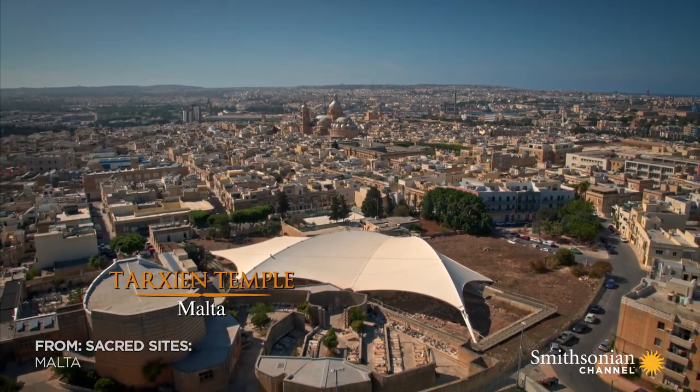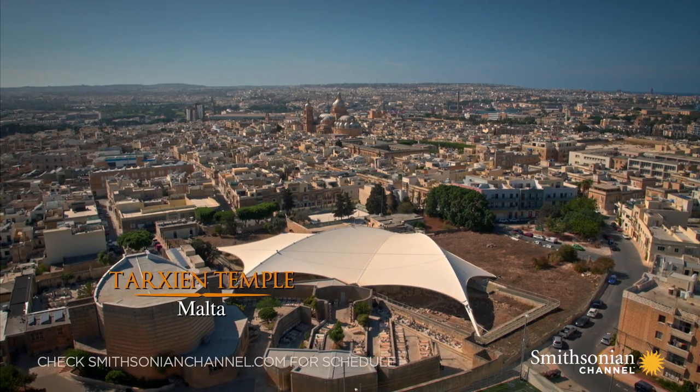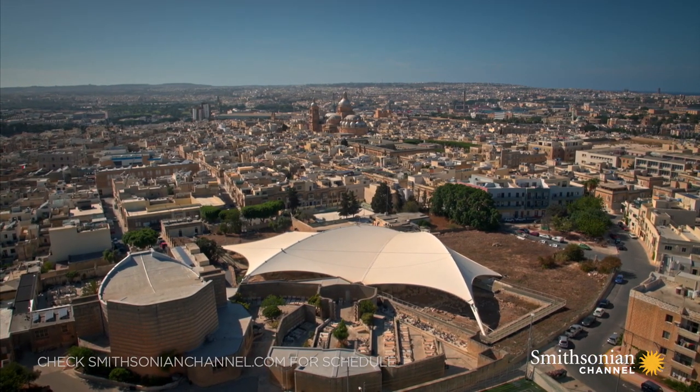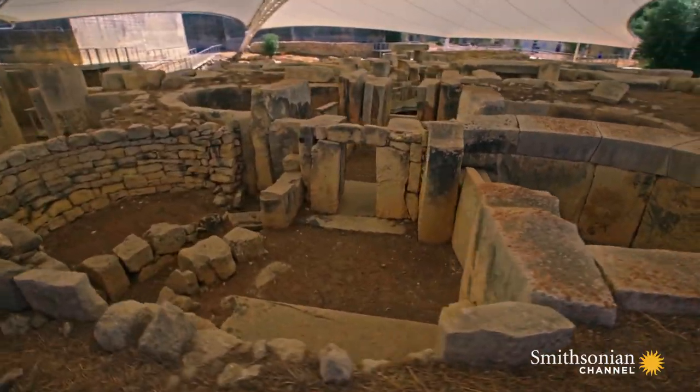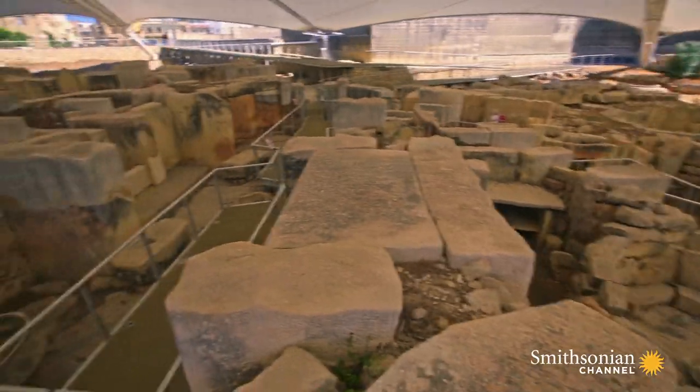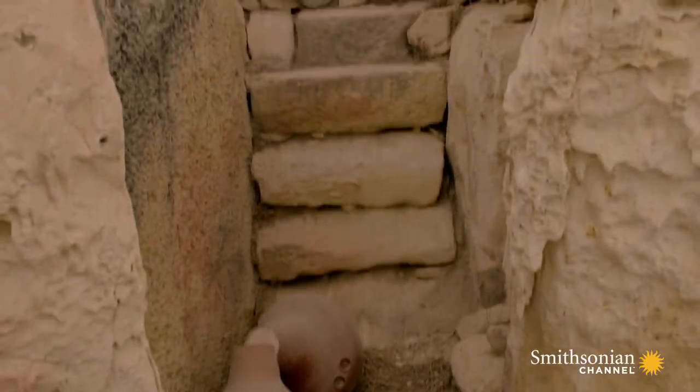Built in 2800 BC, today Tarshin Temple is protected from the elements by a massive tent. Even after 5,000 years, it remains a testament to the skills and artistry of the temple culture.